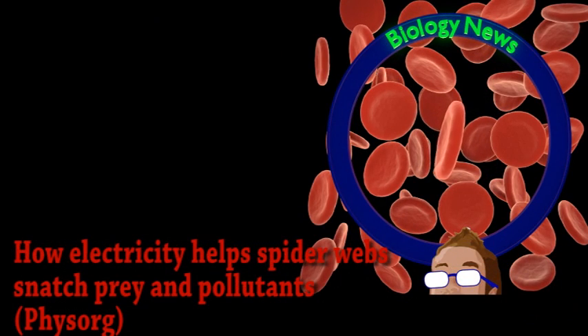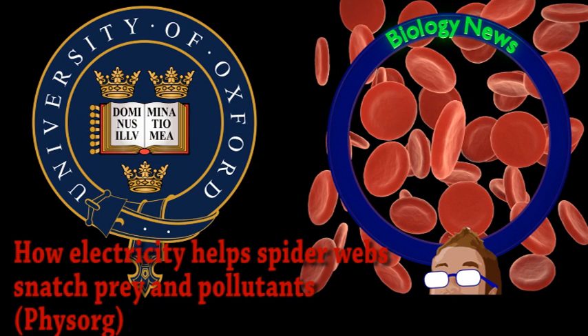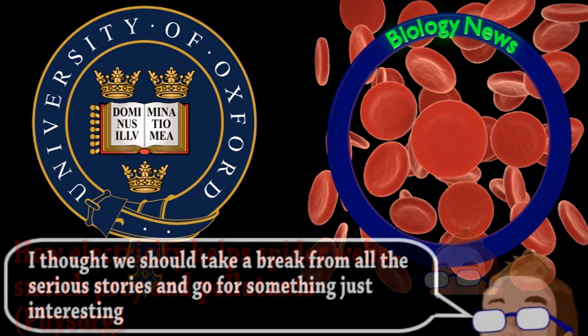Next, we have an update from the world of biology. Many times on the show, we have discussed spider silk for its amazing mechanical and chemical properties, and how many are trying to produce it on a large scale for many applications. Now, some scientists from Oxford University have made some interesting discoveries by studying its electrical properties.